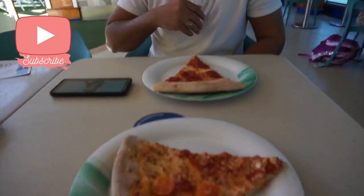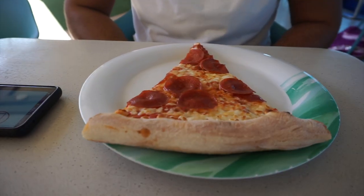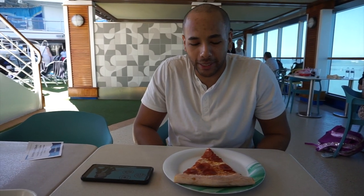We are officially on the ship. Say hi! We got some pizza — I got the special and Ryan got pepperoni. He's watching the safety video, which I have to do next. First thoughts: it's hot outside, so we're ready for vacation.